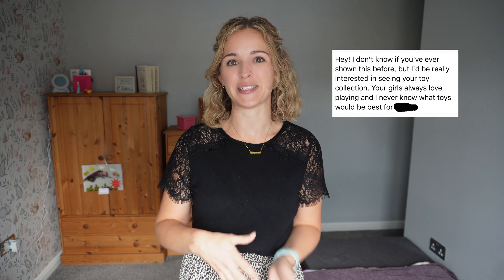Hey guys, welcome or welcome back to my channel. Today's video is a bit different for me - I was asked over on my Instagram if I could share my daughter's toy collection. I share a lot of their day-to-day life, and a follower noticed that my daughters play really well with toys, particularly Sophia, my eldest, who is three and a half. She plays really well with her toys and does a lot of imaginative play, so they basically wanted to see the toy collection and maybe get some ideas of toys appropriate for three-year-olds.